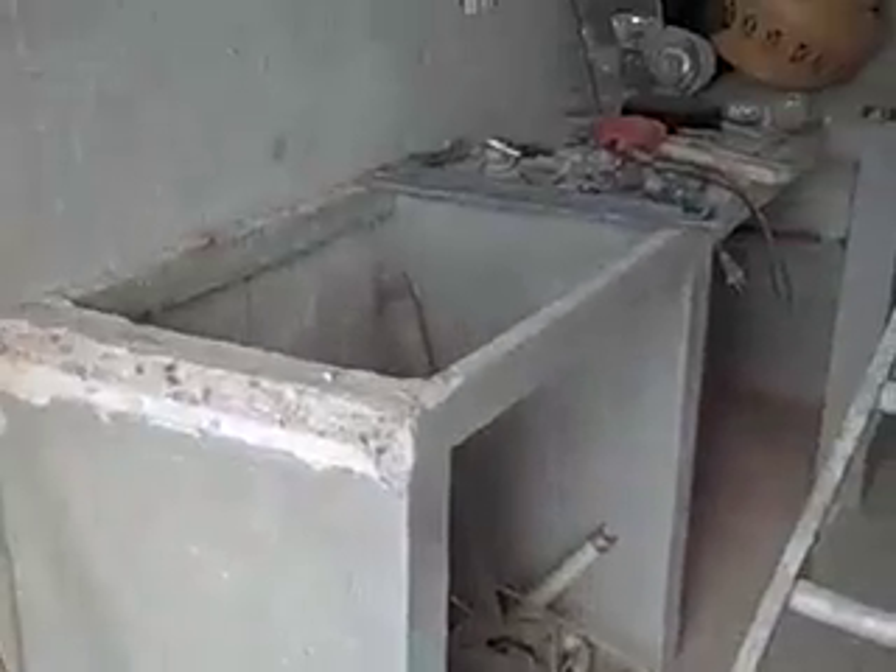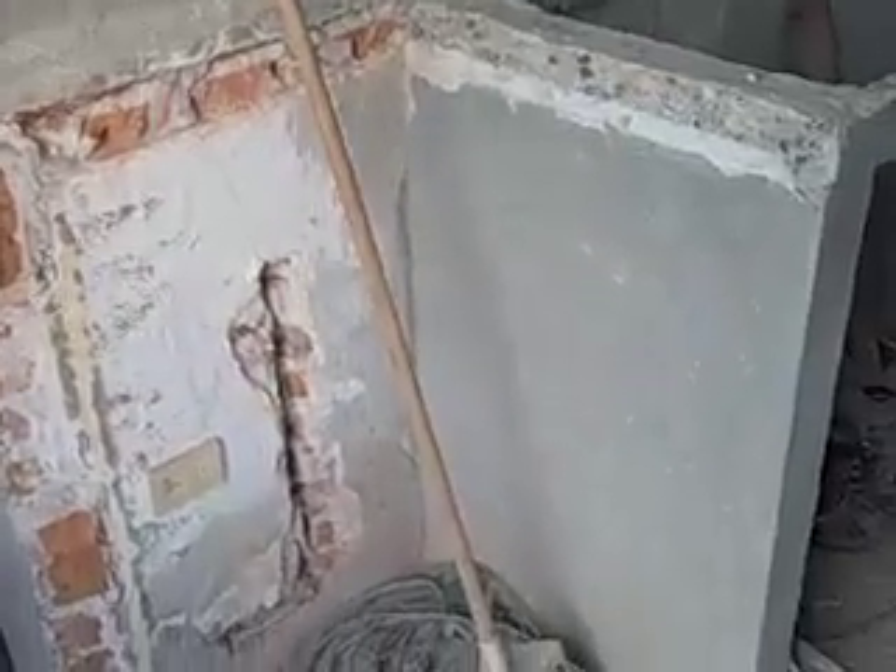Here you can see the new kitchen counter. They've already demolished this piece of counter because David had not allowed for the fridge. So that's where the fridge is going to go — there's a plug right there.